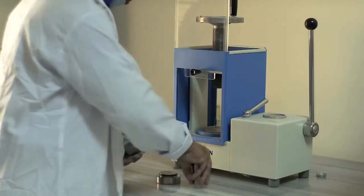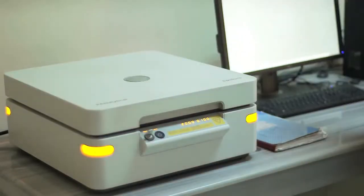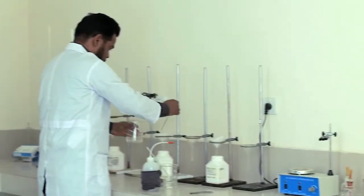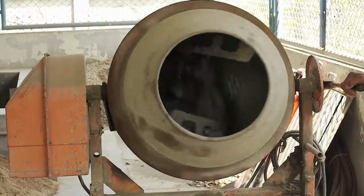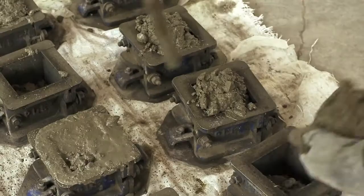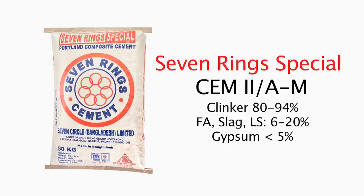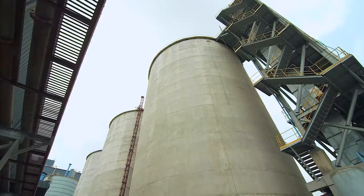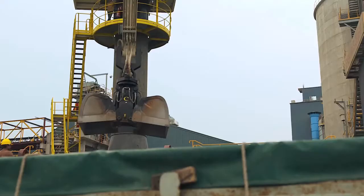Seven-Ring Cement factory has an energy dispersive X-ray fluorescence spectrophotometer machine to maintain the exact chemical composition of cement in a computerized system. It has a modern chemical lab, physical lab, and a very unique concrete lab, which helps to provide quality cement as well as durable concrete to the customer's end. Seven-Ring Cement has different ball mills for different types of products in the production process so that the products cannot be contaminated with each other. Thus, the quality and consistency of the products remain intact.